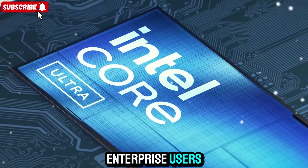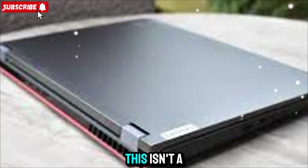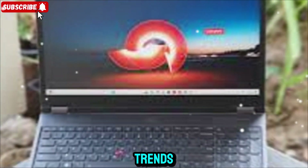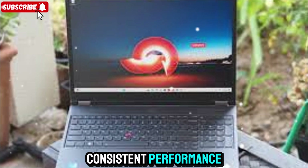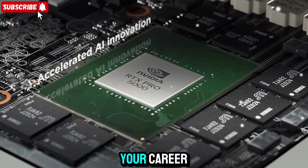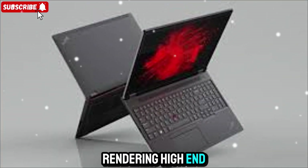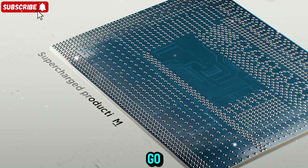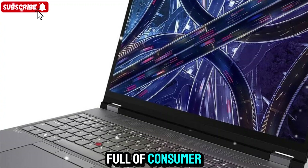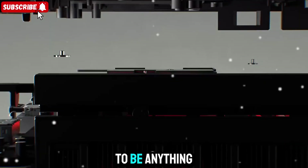After spending time with the ThinkPad P16 Gen 3, here's the truth: this isn't a flashy laptop for everyone. It's not trying to look ultra-thin or ultra-minimal, and it's not chasing trends. It's built for people who need serious, consistent performance and trust their machine to handle anything thrown at it. This is the kind of laptop that you build your career around — not just a device, but a reliable partner. Whether you're coding deep into the night, rendering high-end visuals, or presenting critical data on the go, it's made to perform under pressure. In a world full of consumer laptops with compromises, Lenovo gives you something honest — a pure workstation experience that doesn't pretend to be anything else.